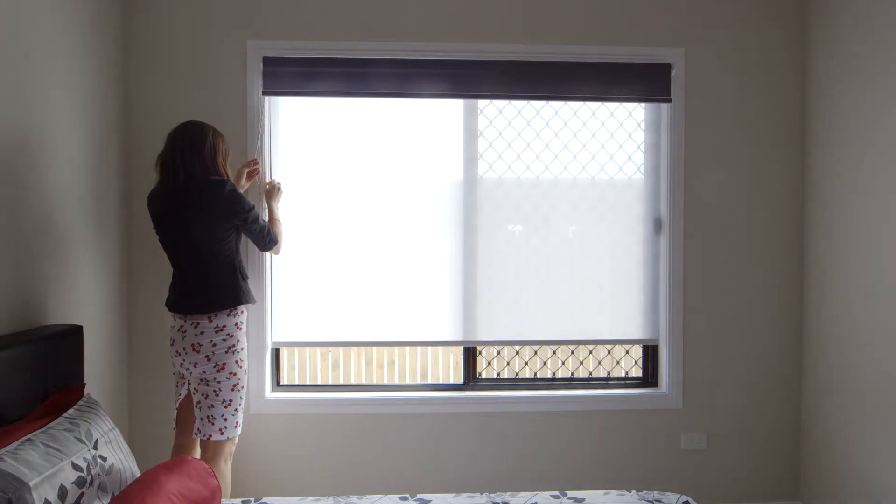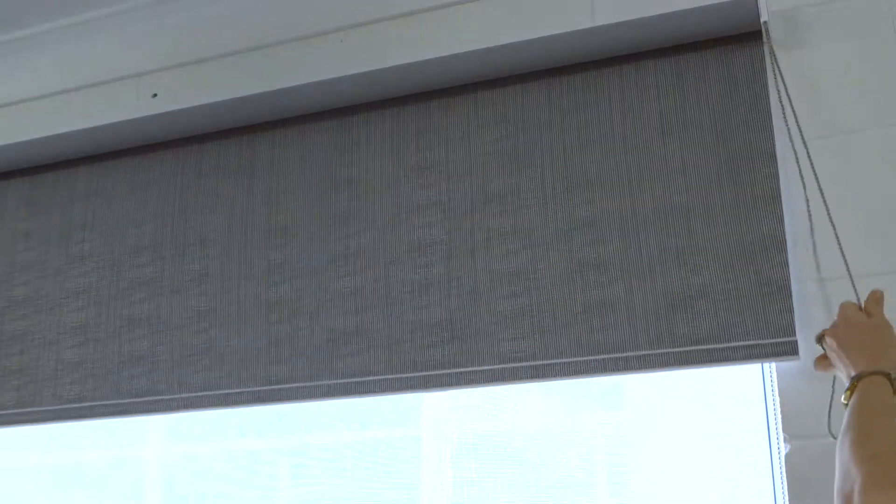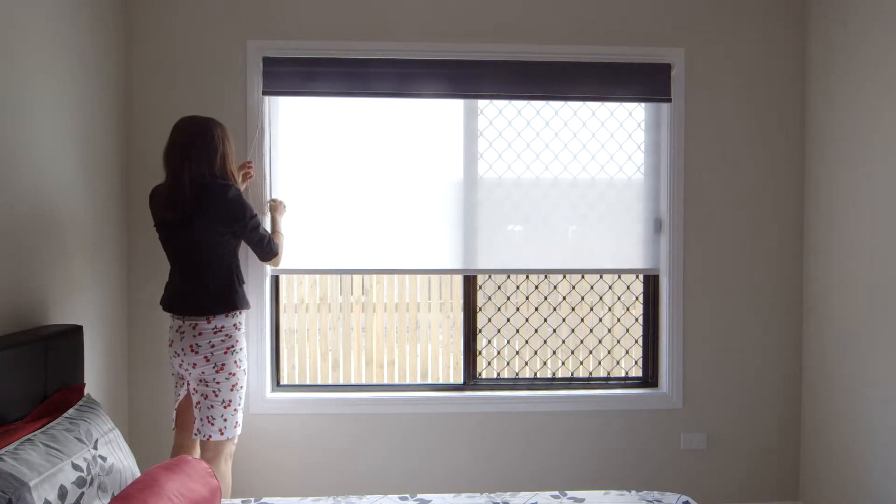With dual blinds, you're able to have a light filtering blind down that will allow you to see out and yet stop the harsh heat coming in. You are then able to lower the block out blind easily for total and secure block out.